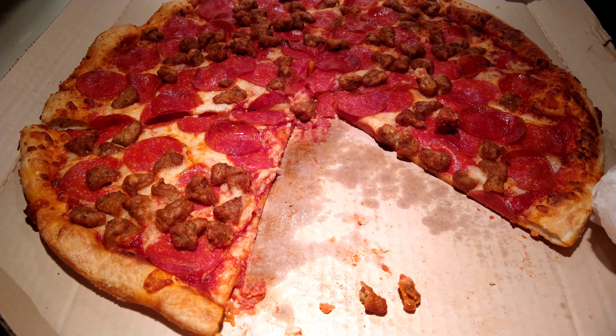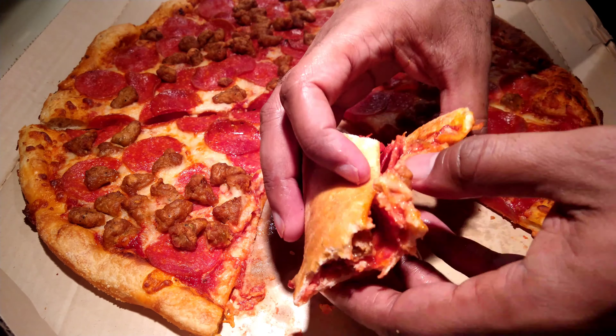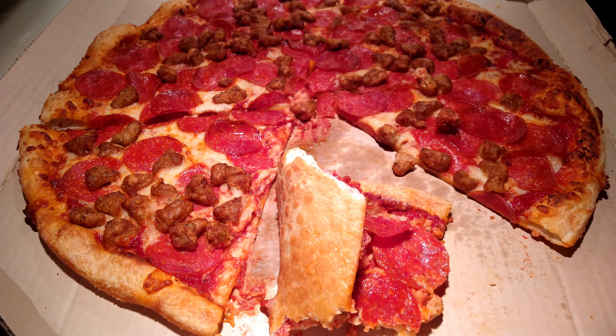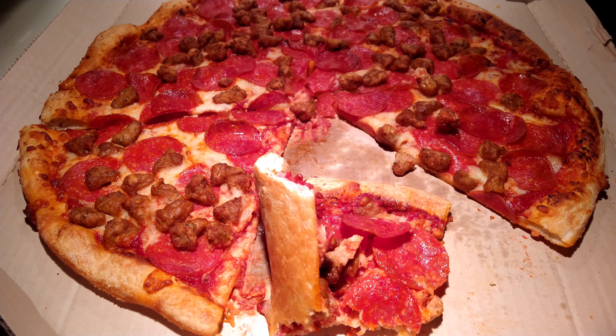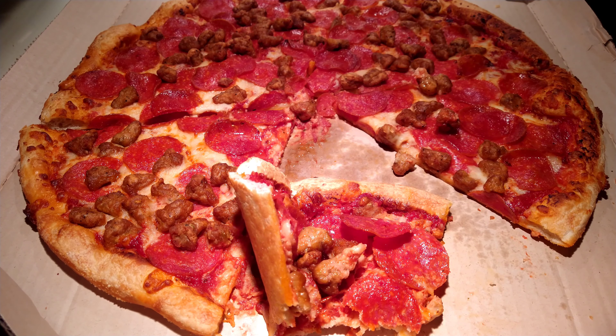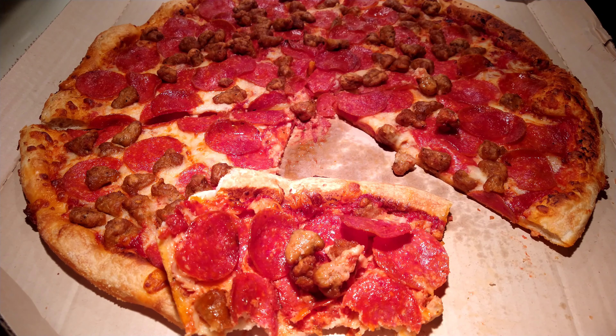Look at that — full thin crust. You taste the toppings and cheese well. Good price point at $13.99 — in line with or better than something you'd get at Sbarro or the other chains like Papa John's or Domino's.